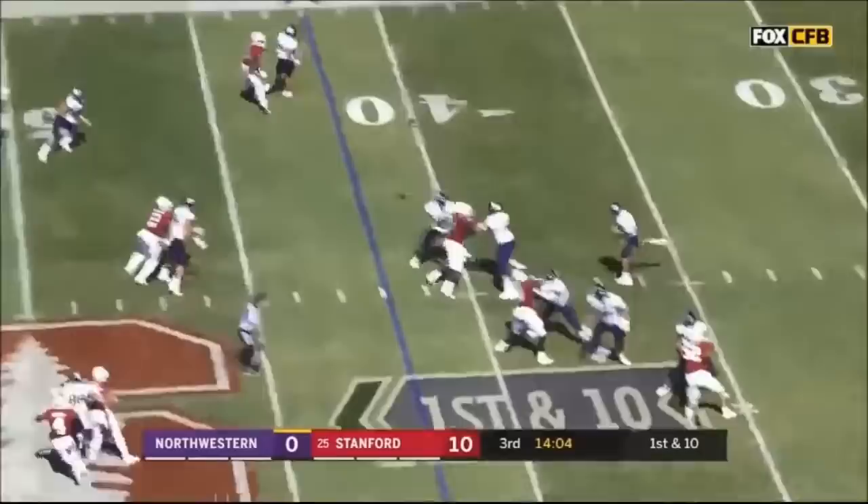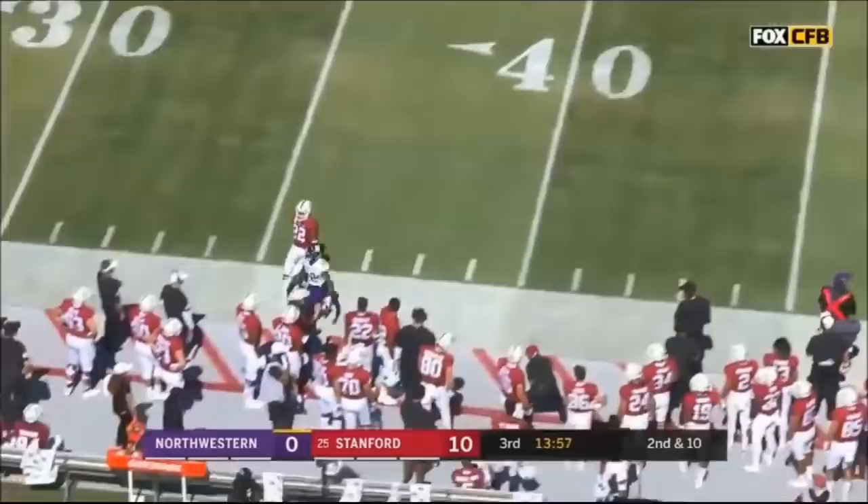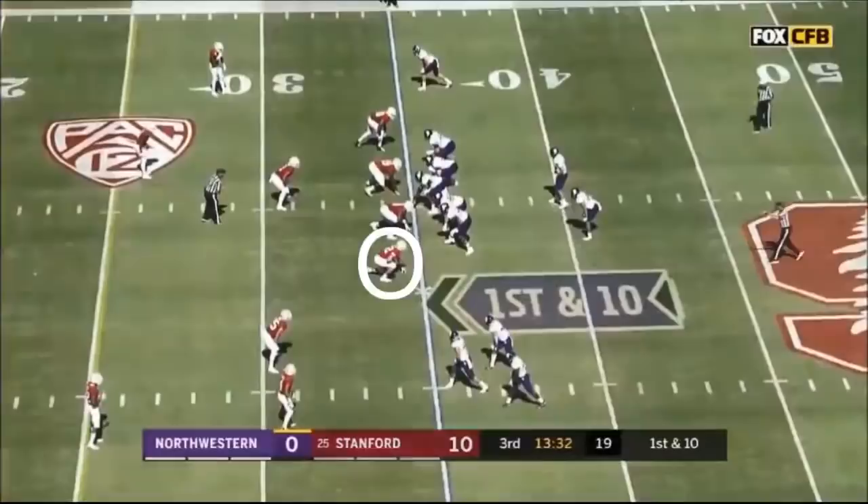Facing pressure on second down. Green to the sideline — back shoulder for Jefferson, but no way to possess the football. Third down and ten — it's a screen, it's Jesse Brown. He gets the blocks that he needs and has a first down. That was the third down conversion they had to have — the longest play of the day for the Cats.